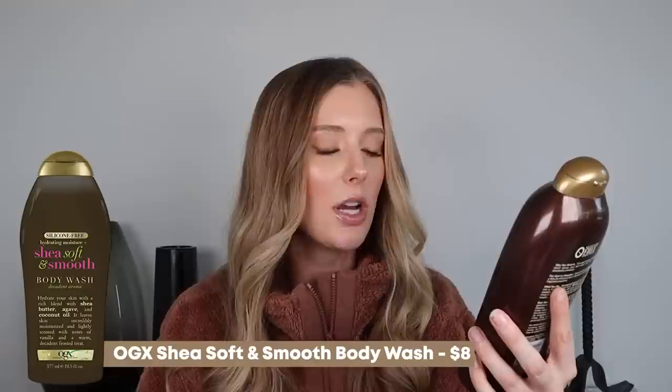Oh wait — I completely forgot to talk about this product, which should have gone in the skincare category. This is the OGX Shea Soft and Smooth Body Wash. It smells like frosting. One of you told me about this on Instagram and I was immediately sold. And you were right — it smells just like frosting. It is delicious. I have never seen this in stores, but you can get it on Amazon, which is where I ordered it.